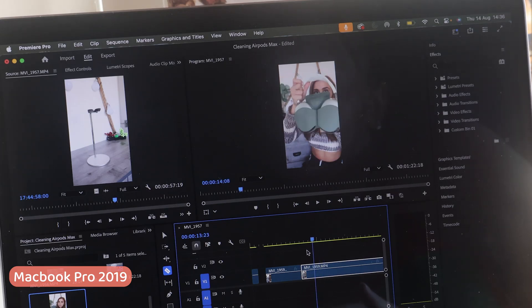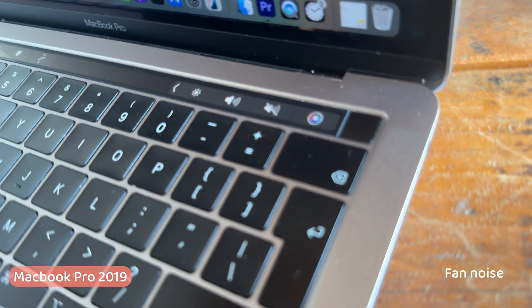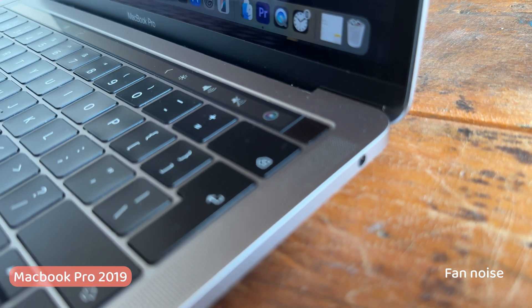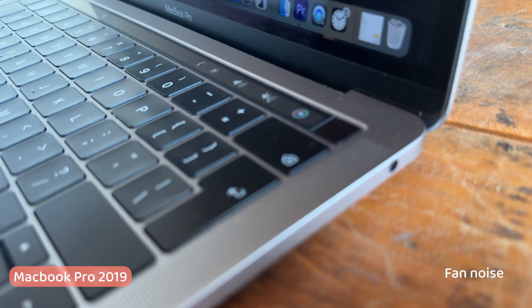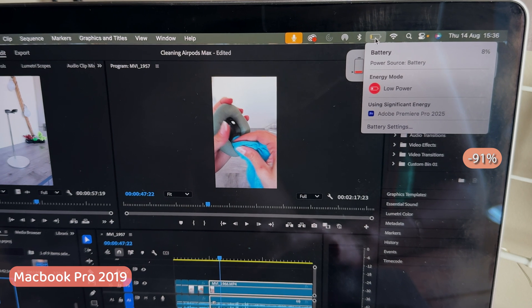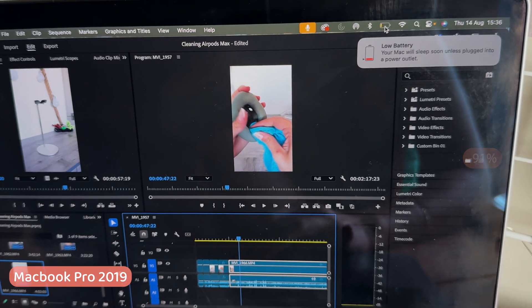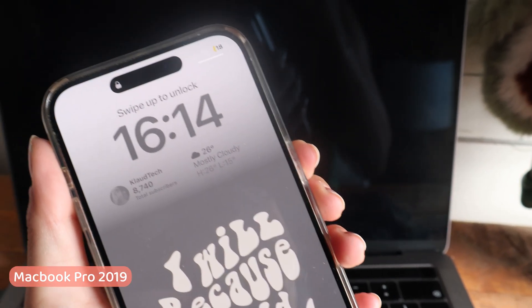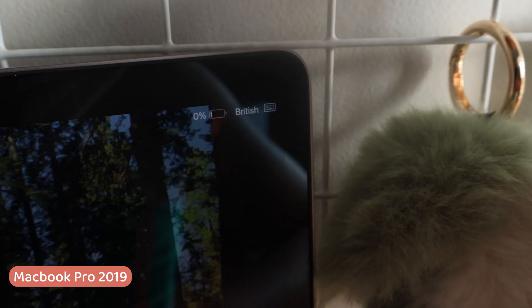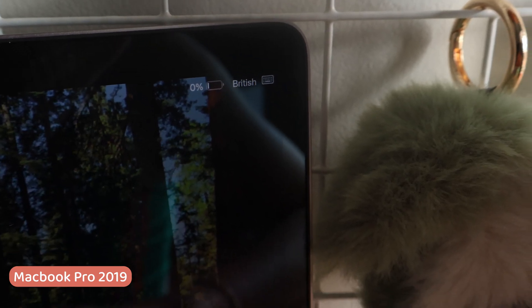After an hour of editing, the 2019 MacBook Pro was struggling — huffing and puffing with loud fan noises. At 3:36pm I got a low battery notification, and at 4:14pm the MacBook Pro 2019 died on me. So I had to charge it up a bit to carry on with my to-do list for the day.